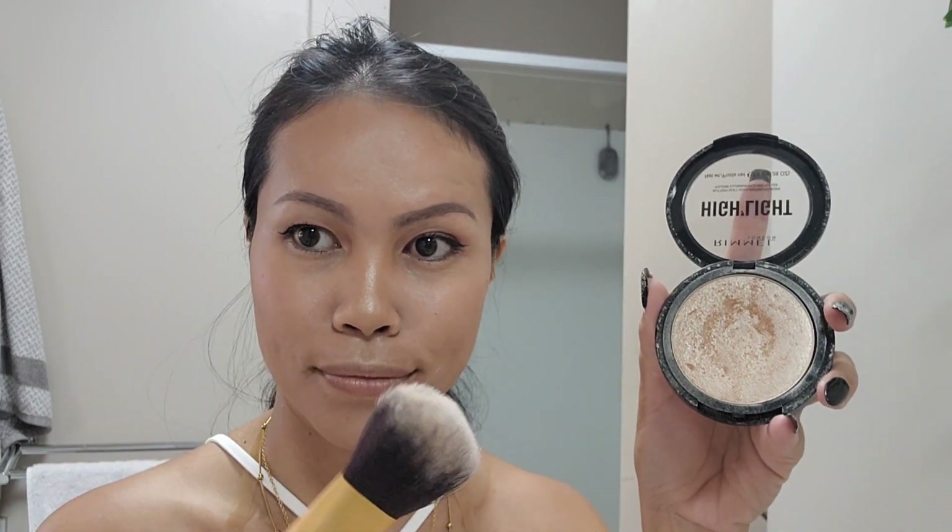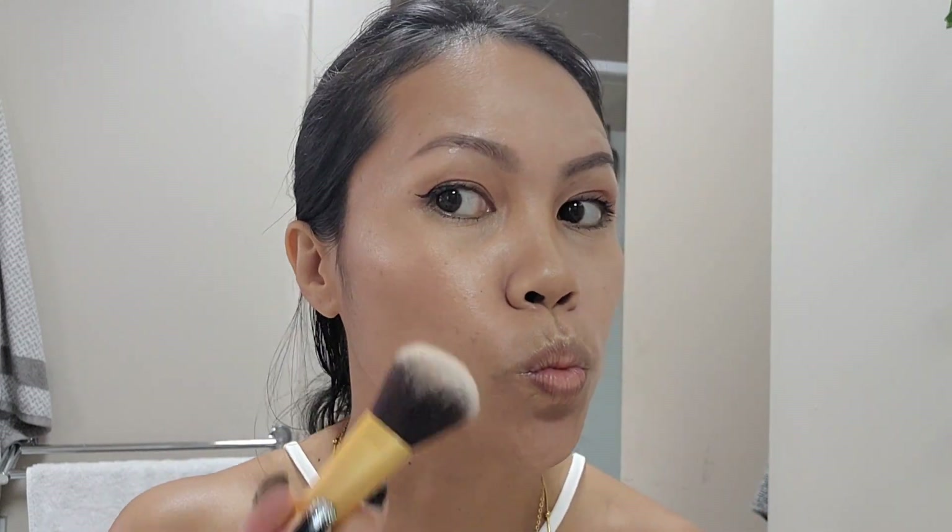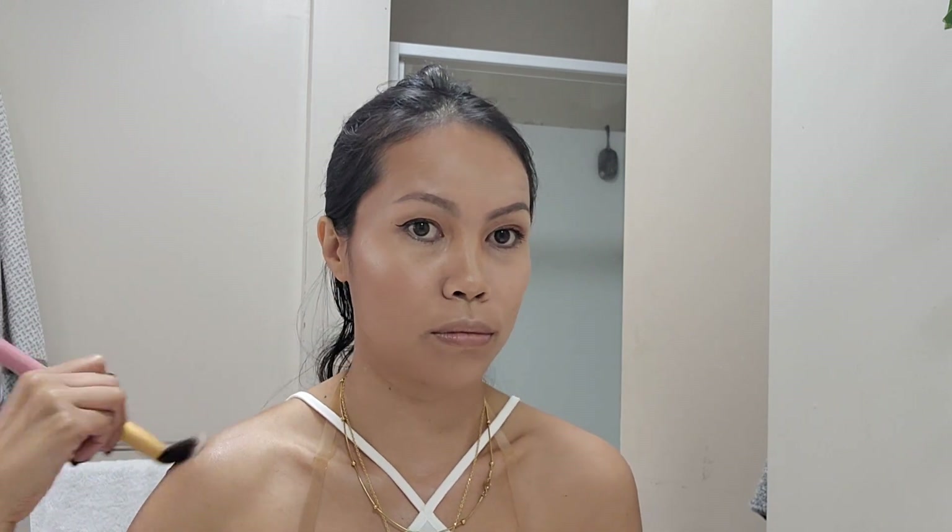Back to highlighting — I use a wide brush to highlight the upper part of my cheek for a bit of a glow look. I also love to apply some highlighter on my collarbones and shoulders — it just looks nice.